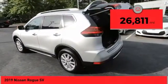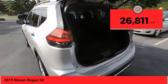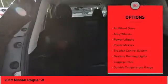This vehicle has less than 30,000 miles. Here are some of this vehicle's great options: all-wheel drive,